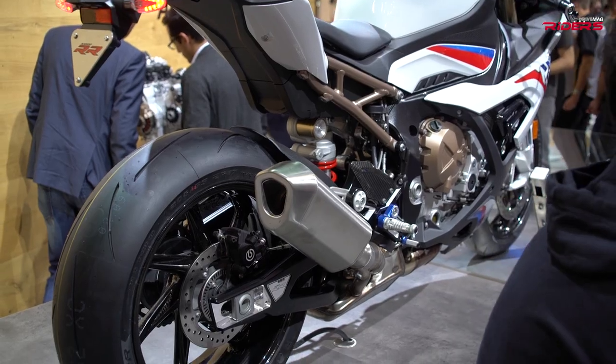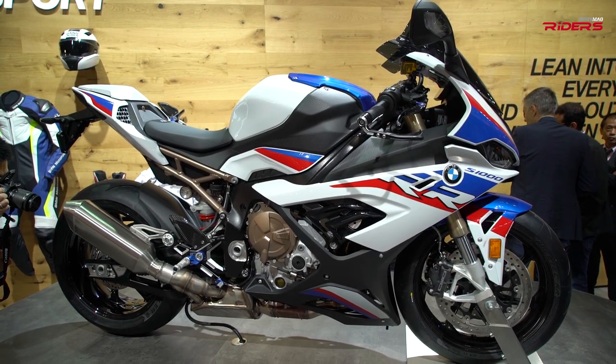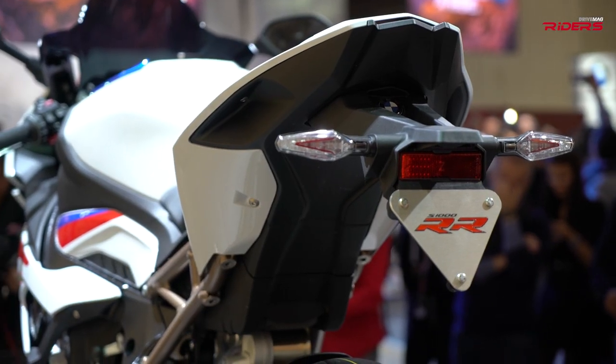It also looks not as long as the previous model. In the end the wheelbase is more or less similar, but what makes it look shorter is that we have no taillight in the traditional position anymore — our taillight is an indicator. That makes it look smaller. The wheel distance between the wheels is plus or minus the same.